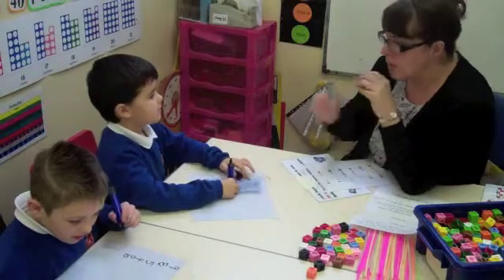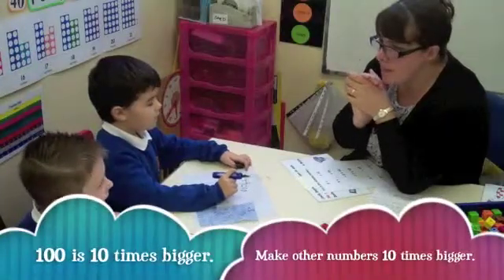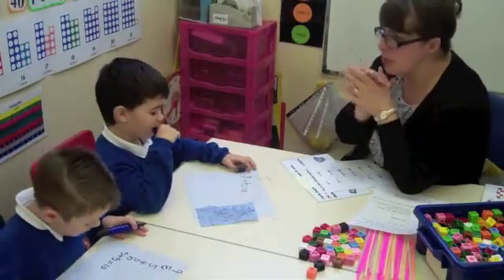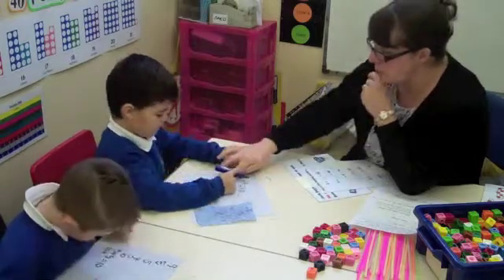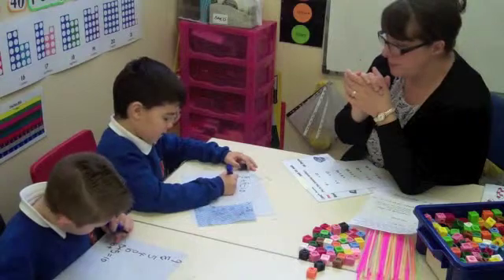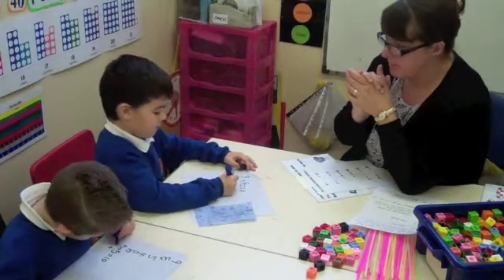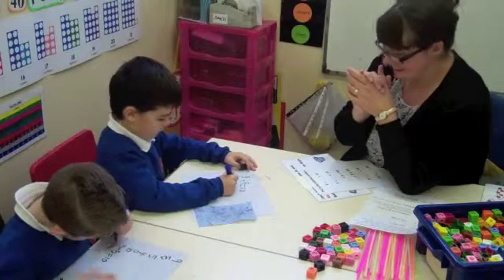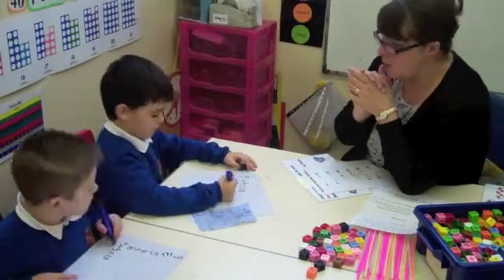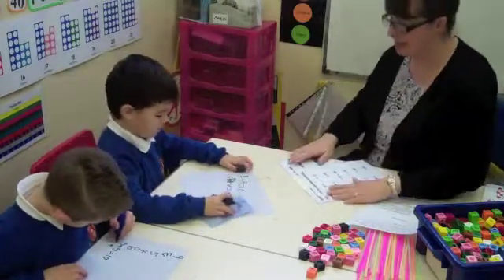Think about it. Write down the number bond — 5 add 5 makes 10. What two numbers would make 100? Look at it, don't say it out loud, write it down, have a go. What did you put down? Well done. Equals what? Well done, fantastic, good boy.